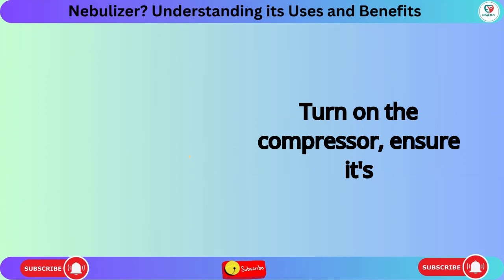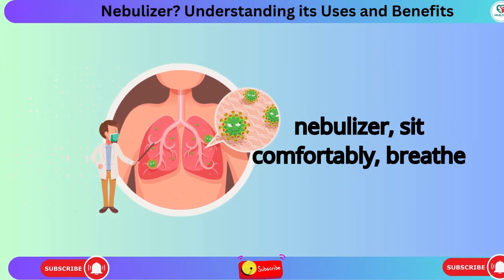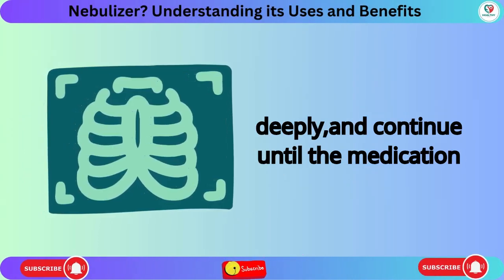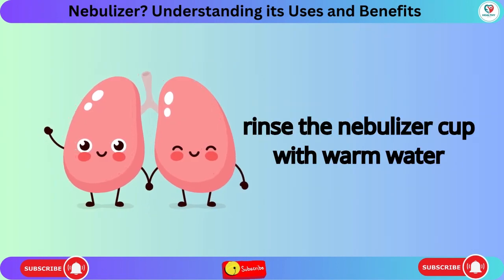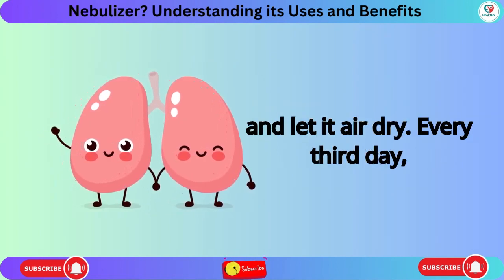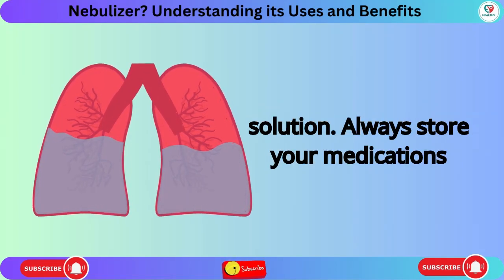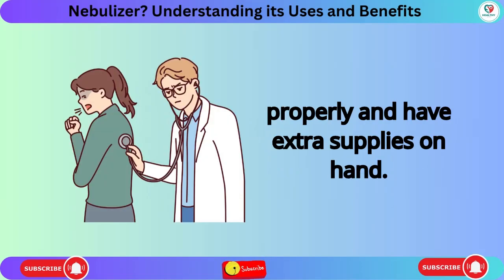Turn on the compressor and ensure it's working properly. Use the nebulizer by sitting comfortably, breathing deeply, and continuing until the medication is gone. After each treatment, rinse the nebulizer cup with warm water and let it air dry. Every third day, disinfect it with a vinegar and water solution. Always store your medications properly and have extra supplies on hand.